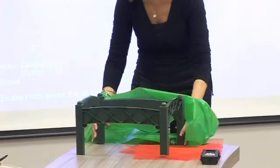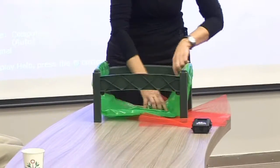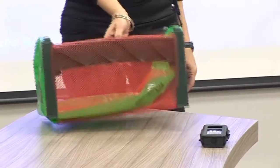Another Israeli innovation is the new Echo Pack. Made out of recycled materials, the reusable, flexible plastic containers conform to fruits so they are not bruised, and are lighter than the traditional cartons or wooden crates.